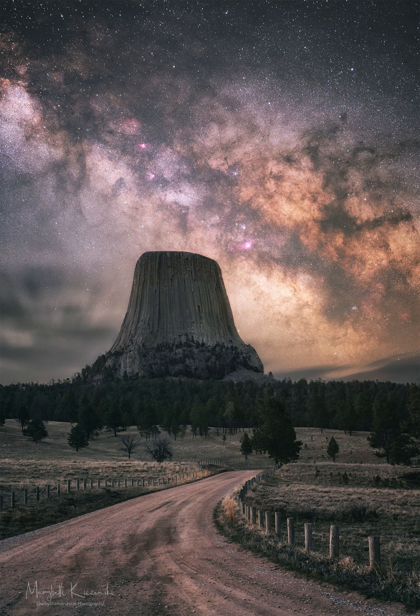NASA's APOD Update of April 13, 2022: Milky Way over Devil's Tower. What created Devil's Tower? The origin of this extraordinary rock monolith in Wyoming, USA is still debated, with a leading hypothesis holding that it is a hardened lava plume that never reached the surface to become a volcano.